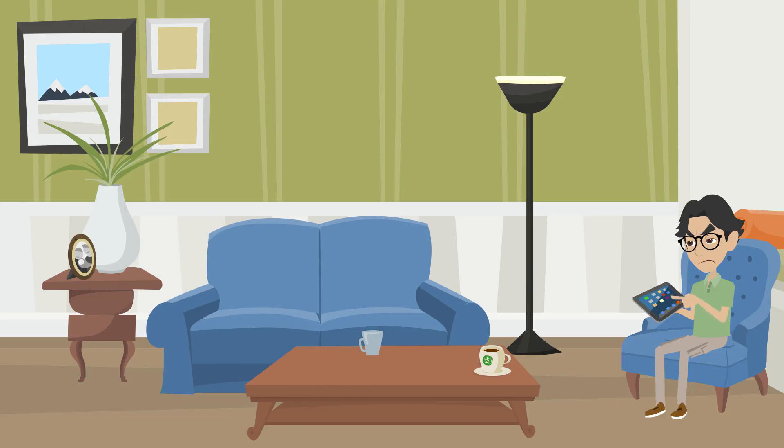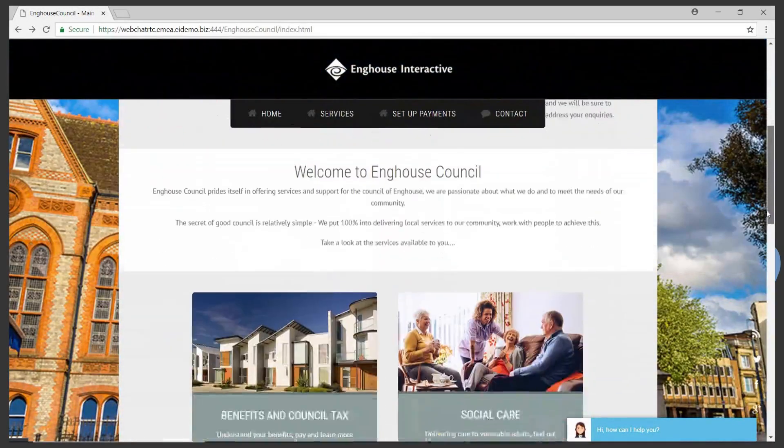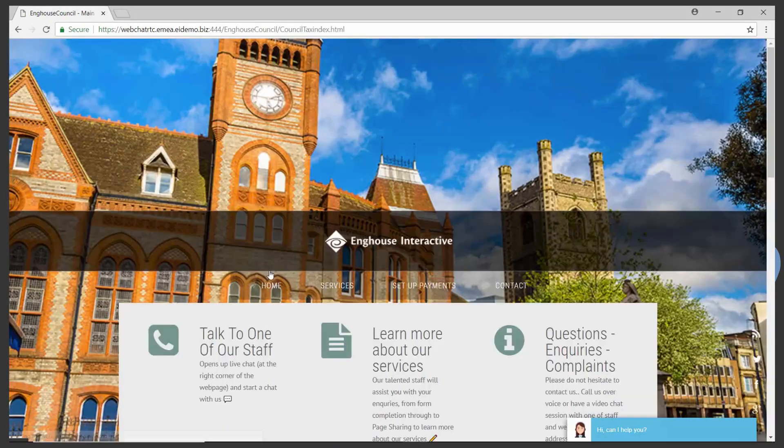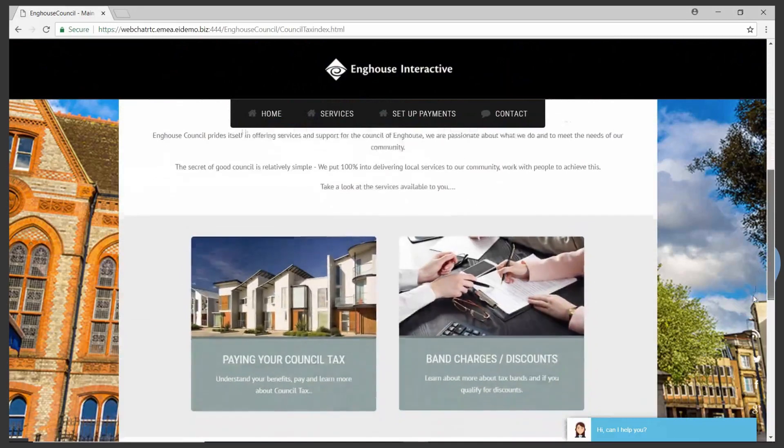Let's take Dave for example, who needs to arrange payment for his council tax and is looking for an instant, easy and convenient way to achieve this. As you can imagine, navigating around council websites can sometimes be complex.